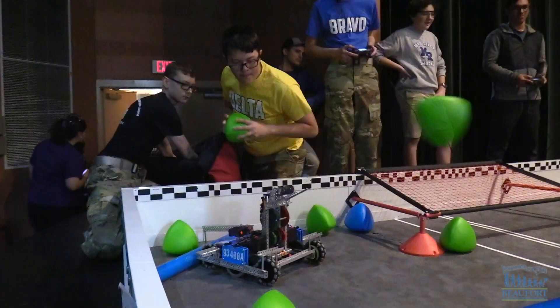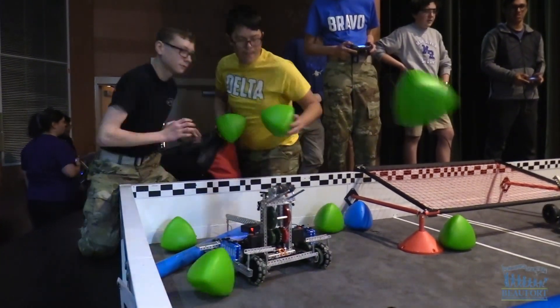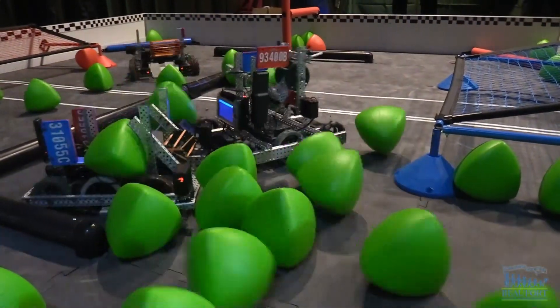We use a catapult to load the tri balls and launch them to the other side of the field to get us points. Then we either drive over or get our alliance partner to push them under the goal, or we'll just drive over and push them under the goal ourselves.